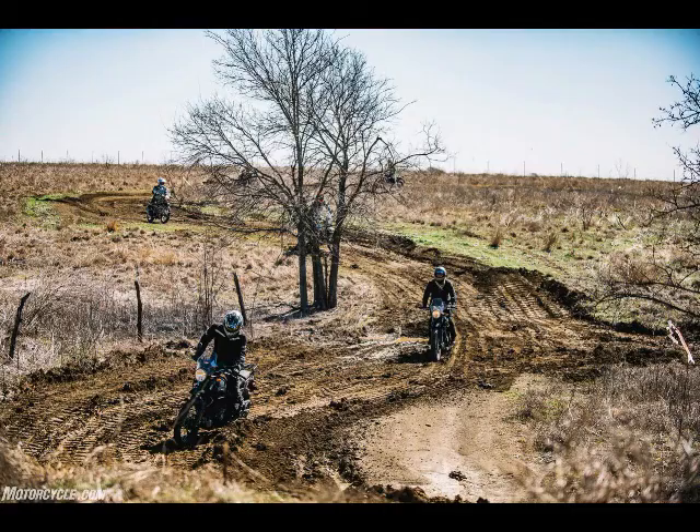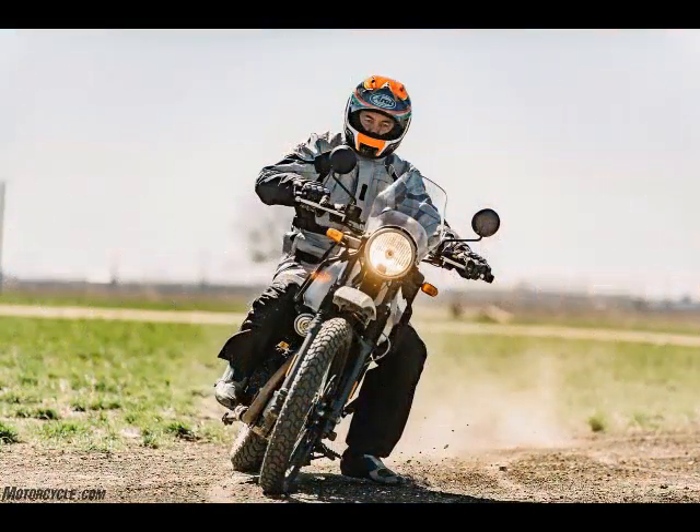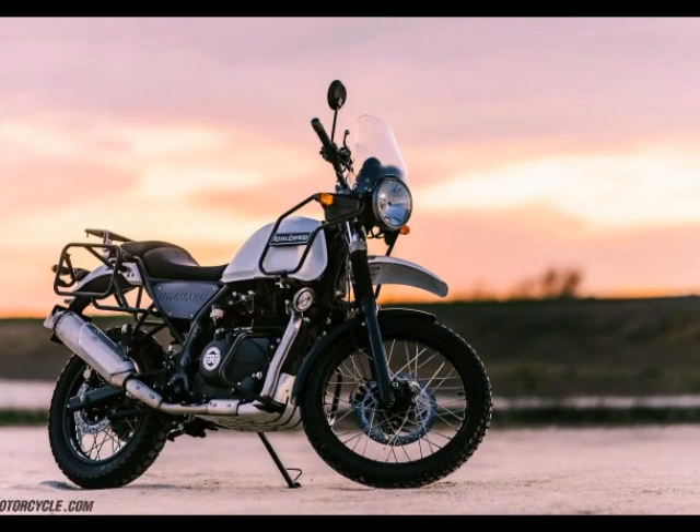Front tire: 90/90-21 inch. Rear tire: 120/90-17 inch. Front brake: 300 millimeter disc, 2-piston floating caliper. Rear brake: 240 millimeter disc, single piston floating caliper. Electrical system: 12 volt DC. Battery: 12 volt, 8 Ah. Headlamp: 12V H4 60/55W. Tail lamp: LED.